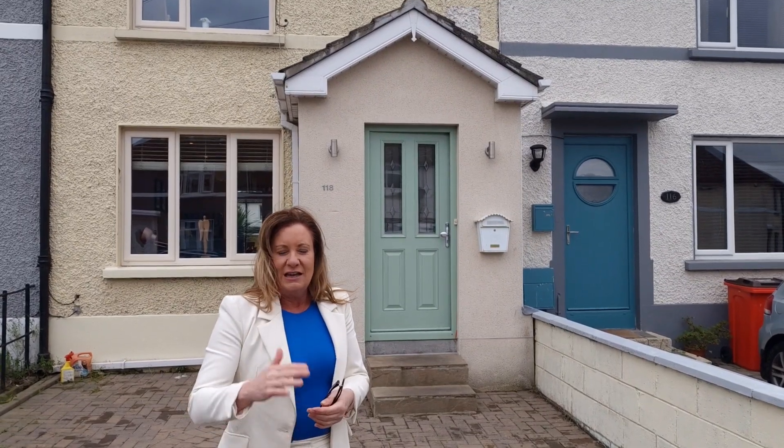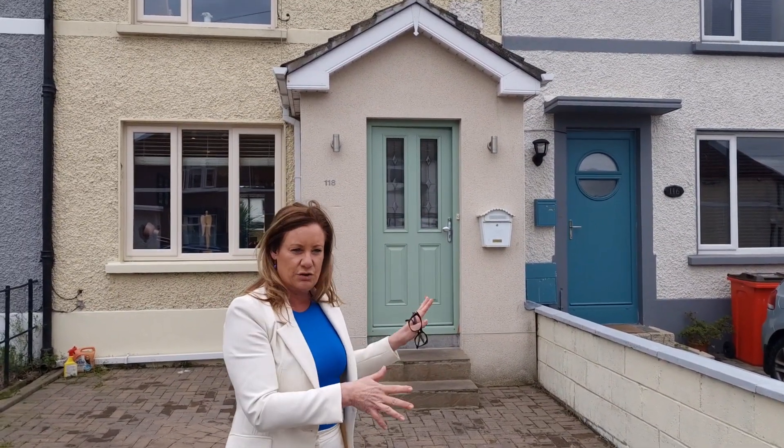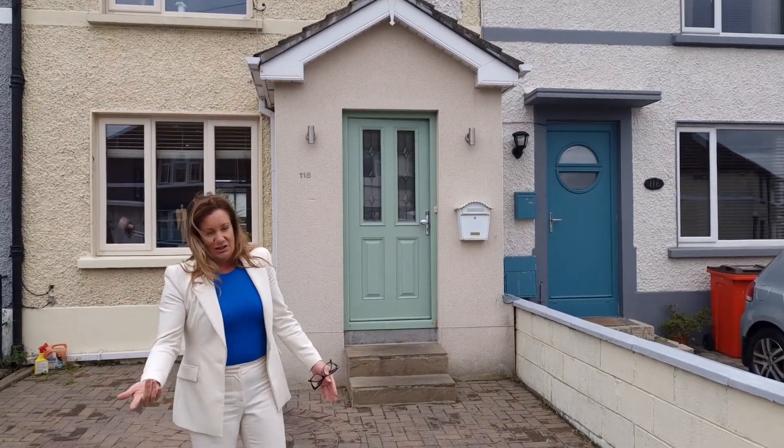Two bed, mid-terrace, south-east facing garden, on market for 385. We are literally in the heart of Dunycarney here. We have Colester on this side with Colester DART Station and all the shops and restaurants just there. And then on the other side we have the Malahide Road — easy access to Dublin Airport, easy access to the city centre.